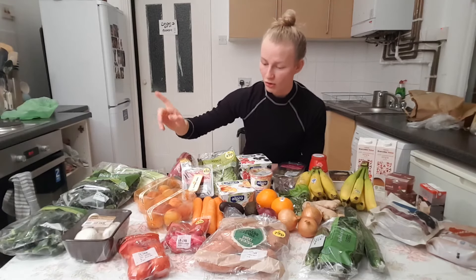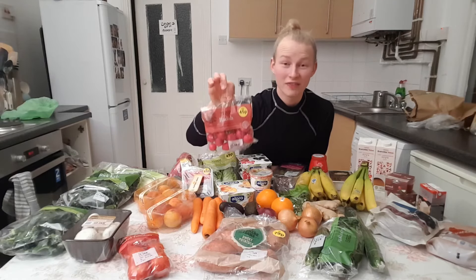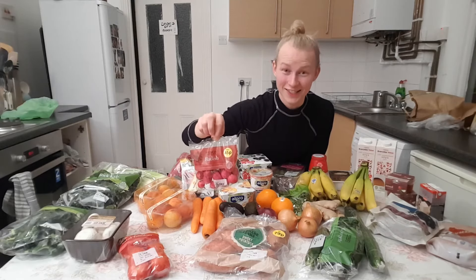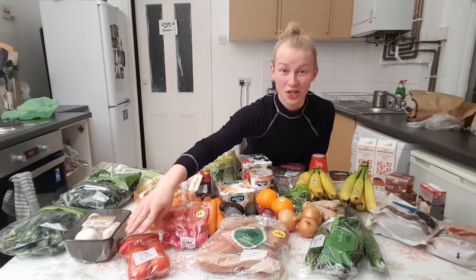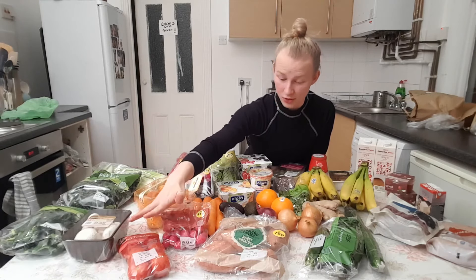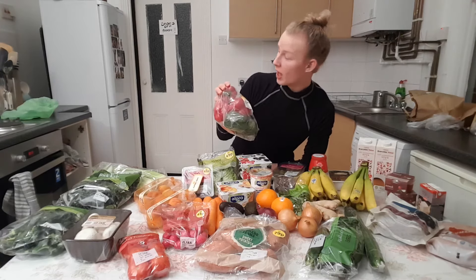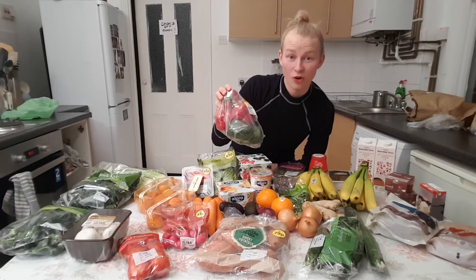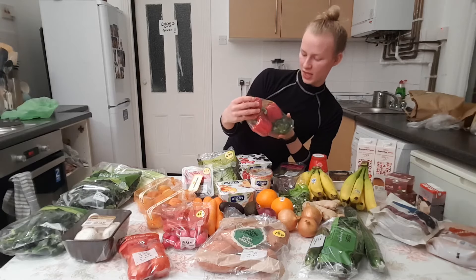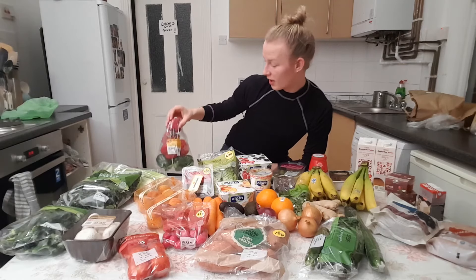I also have some radishes because they are really good for you. I love the colour — they are pink and look very good in a salad. And some tomatoes; tomatoes is actually one of my favourite vegetables so you've got to have those. And I am also a big sucker for peppers. I've got a big bag of peppers — I reckon there's six peppers in here — and I use peppers all the time.